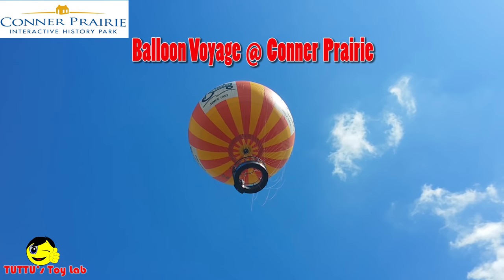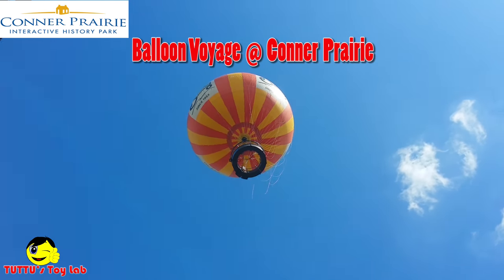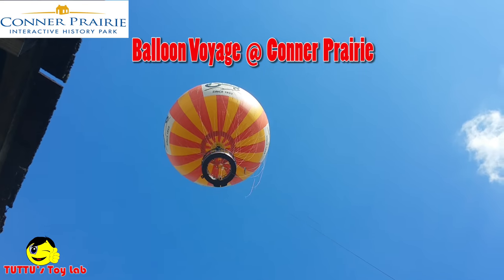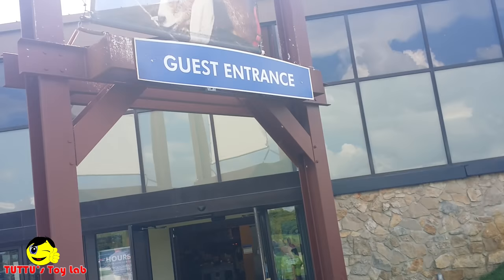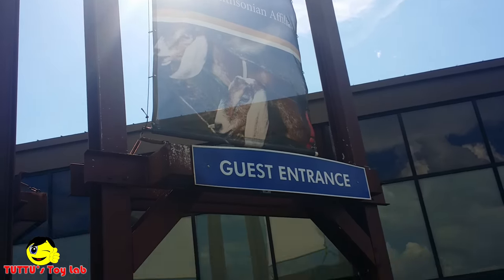Hey guys, I'm at Conner Prairie and we're going to fly in that big helium balloon. Conner Prairie is a living history museum. Come on, let's go. Peace!